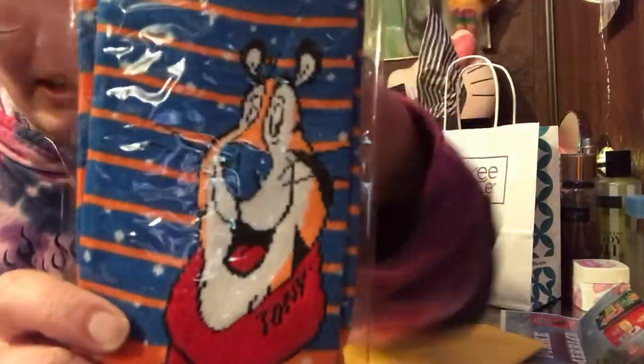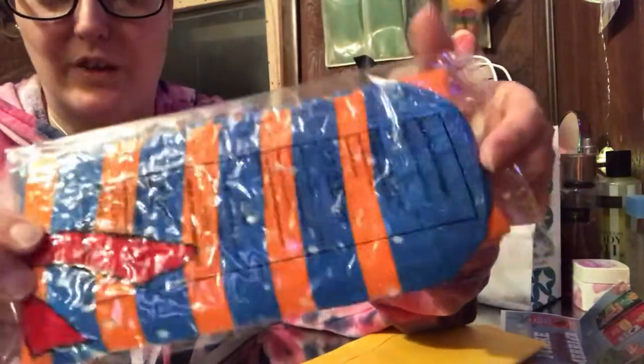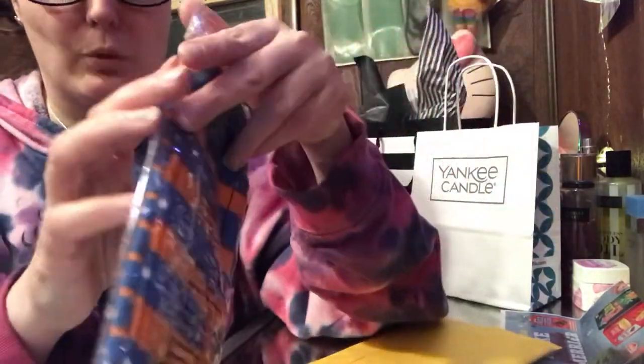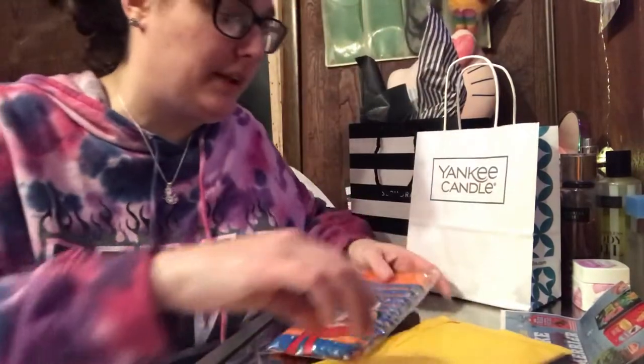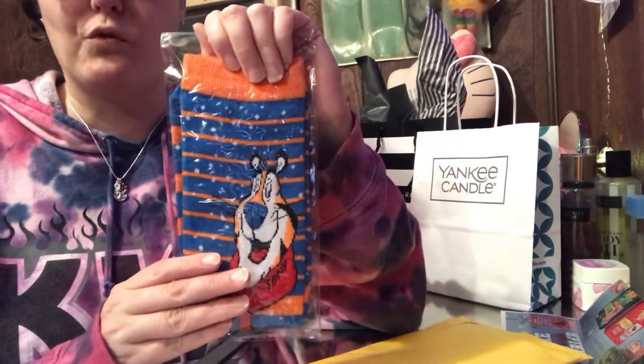Look at these guys — these are Tony the Tiger socks. As you can tell, they're very long, very soft, and nice and thick. They're really great socks for free. Now you could pick Tony the Tiger, Keebler Elf, Snap Crackle and Pop. And I want to say Toucan Sam, but I'm not for sure — don't quote me. But anyways, there's four different ones and you are allowed four per household.